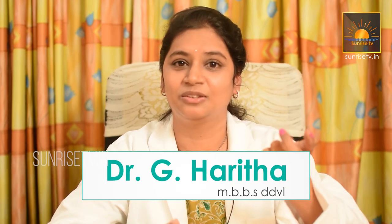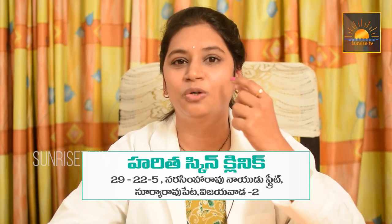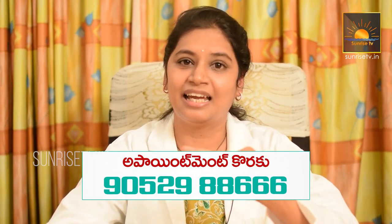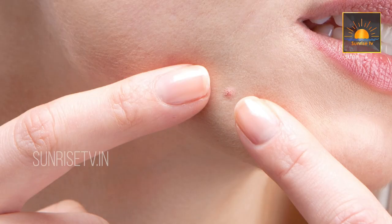Thirdly, it is important to never pop out your pimples. When we use unhygienic hands to pop pimples, we transfer bacteria to the skin. If you have whiteheads or blackheads, you can develop pustules. Also, when you pop pimples, the infection goes deeper and you will end up with scars or marks.